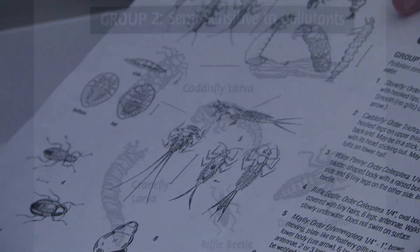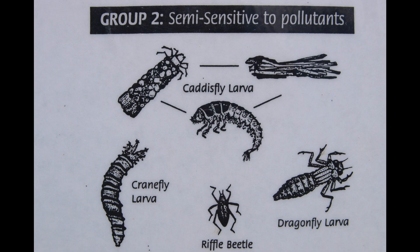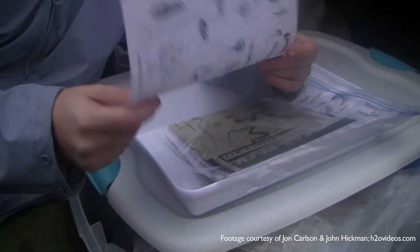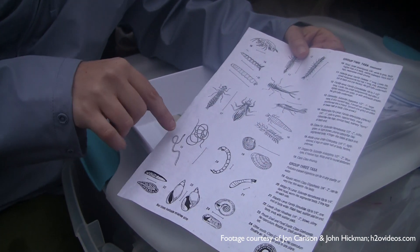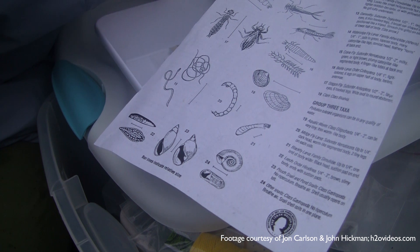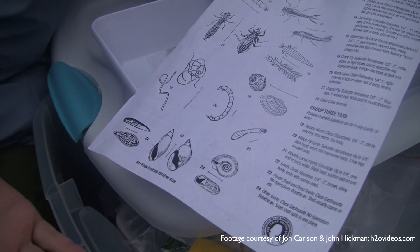Then there's group two taxa, which are somewhat pollution tolerant, found in good to fair quality water. And group three organisms are pollution tolerant — they can live across the full range, from good quality water to fairly polluted water.